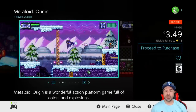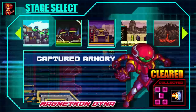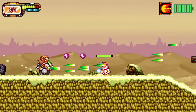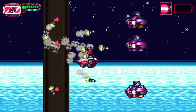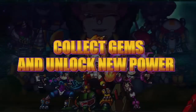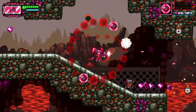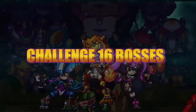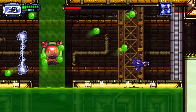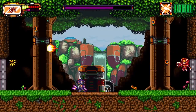Next we have Metaloid Origin, still 50% off, dropping its price to only $3.49. This is another 2D run-and-gun style action platformer very reminiscent of the Mega Man series, but with more linear gameplay, three different playable characters, and a really interesting upgrade system — if you're having trouble with a level you'll be able to buy upgrades to power through. Around three hours of gameplay for an experienced platformer fan, but very worth it if you're into this style.